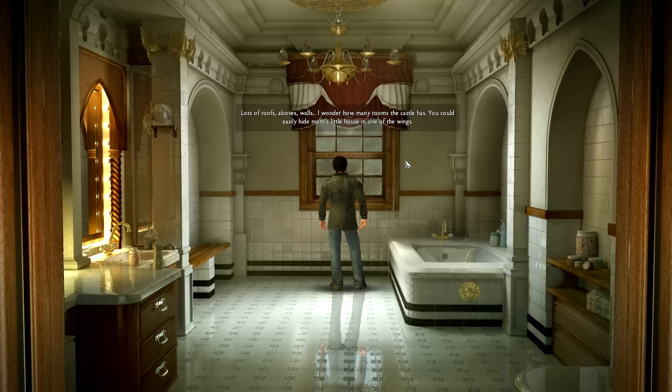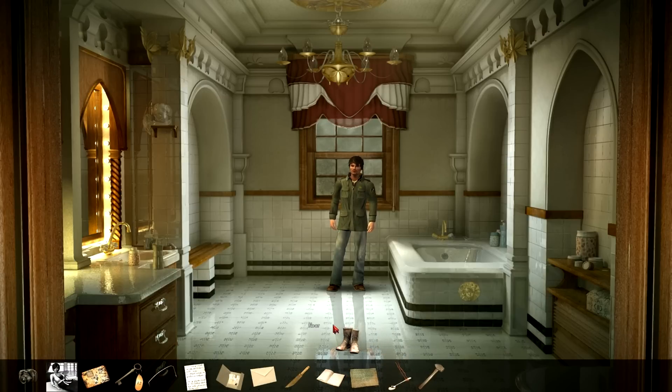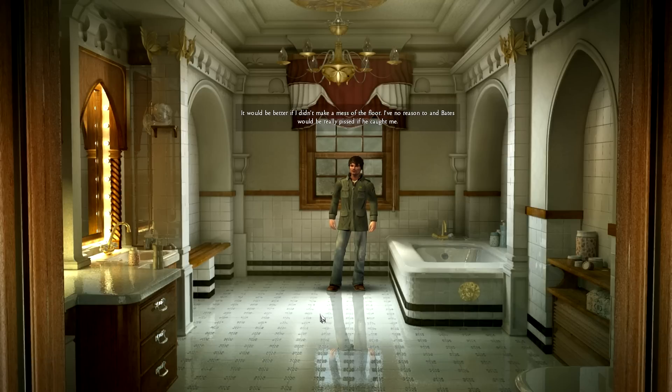Lots of roofs, alcoves, walls. I wonder how many rooms the castle has — you could easily hide a whole house in one of the wings. A chandelier in a bathroom. Madness. Nice reflection there. What an effort it must take to keep this old tiled floor so clean. I can imagine Bates checking twice a day to see if any dirt accumulates in the nooks and crannies. The floor is more than clean — that is a hint, isn't it? It would be better if I didn't make a mess of the floor, and Bates would be really pissed if he caught me.